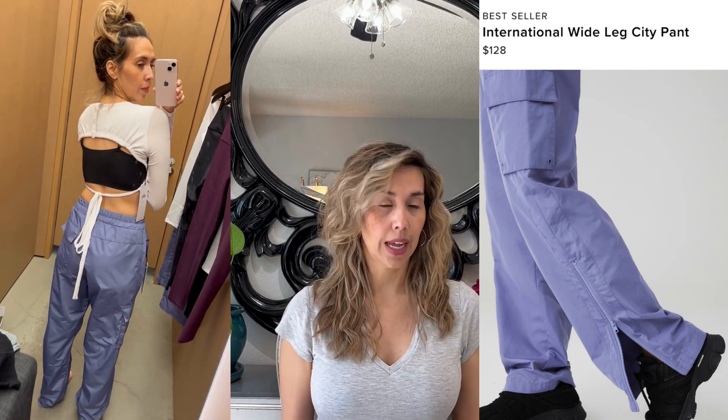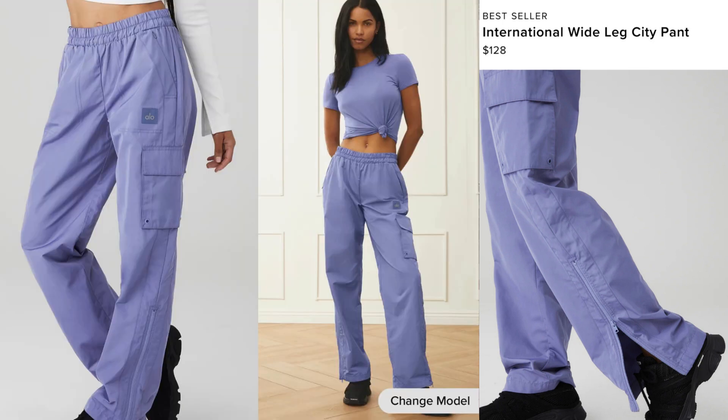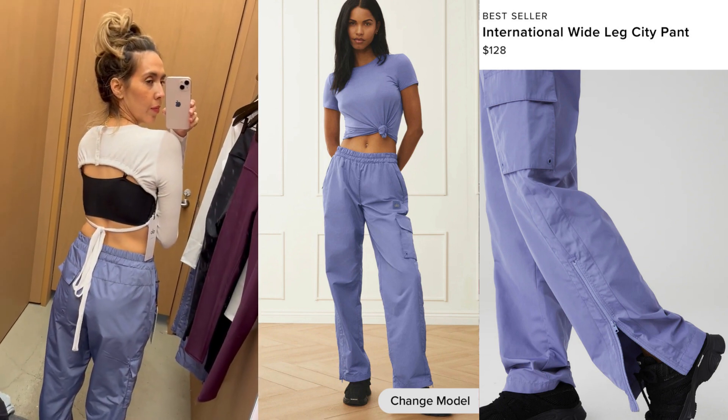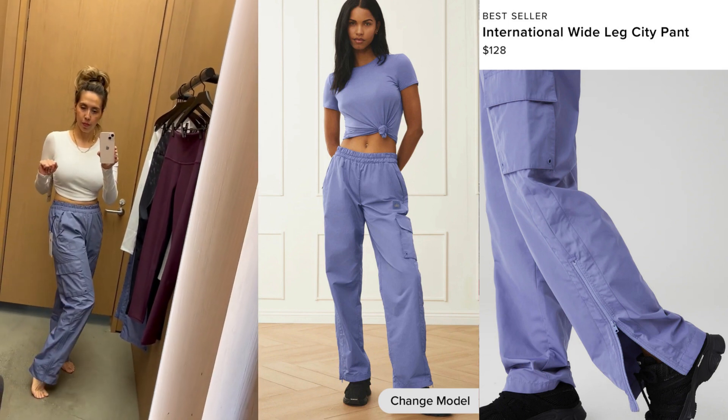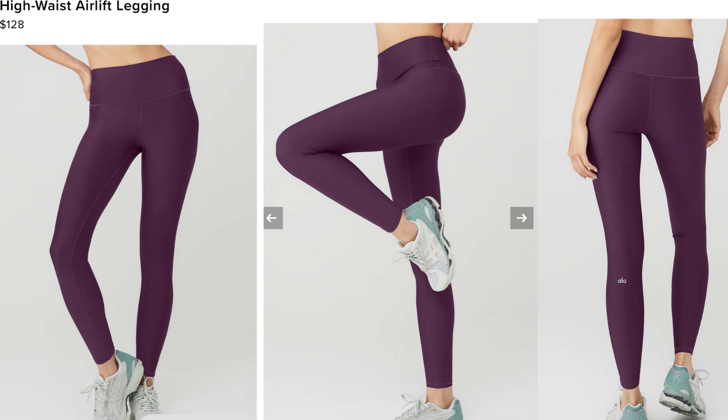What I loved about the cargo pants is that you can unzip the side and easily slip them off and on over tennis shoes — great if you have shorts or yoga pants underneath and want to slip them over when it's cold outside, then easily take them off once you get to class. The white top I tried wasn't really for me — it didn't do anything for me, though it looks great on the model.